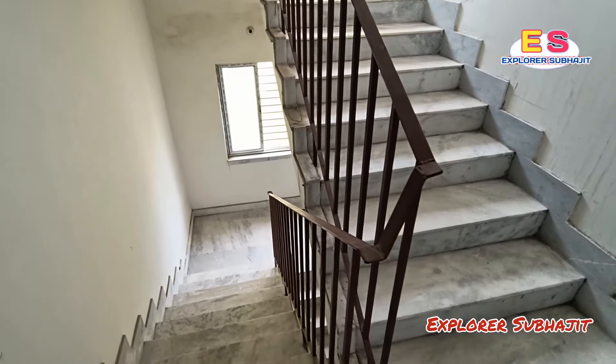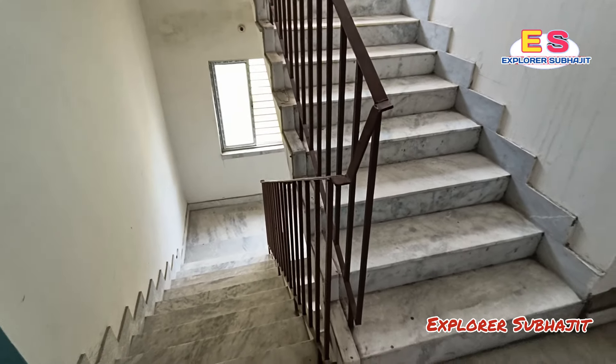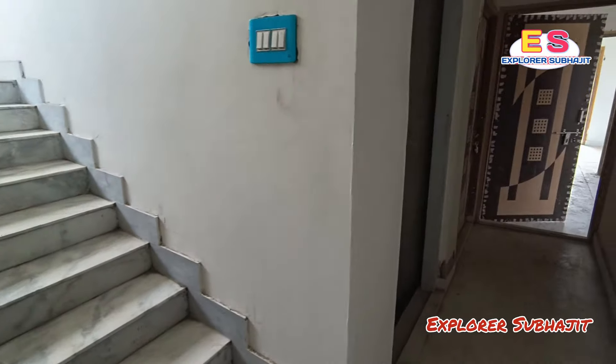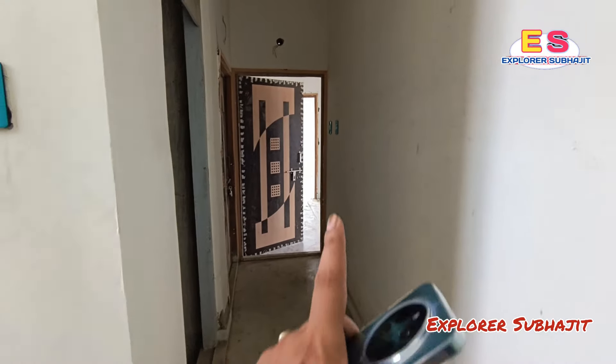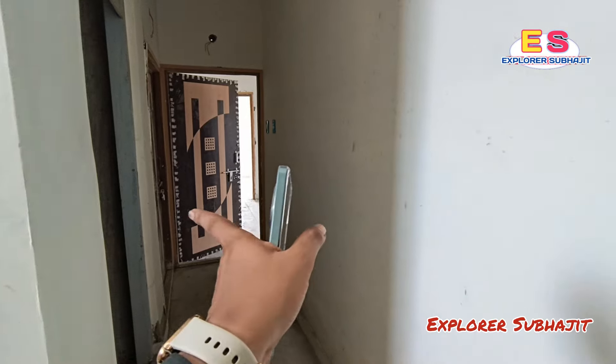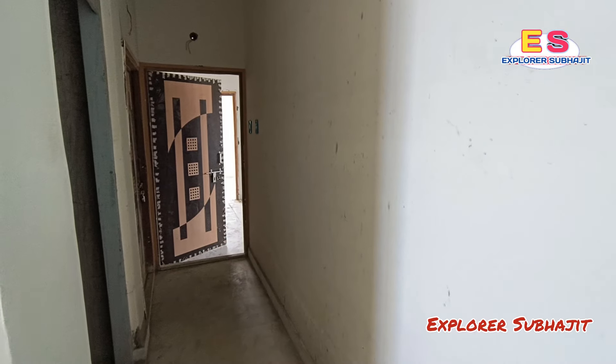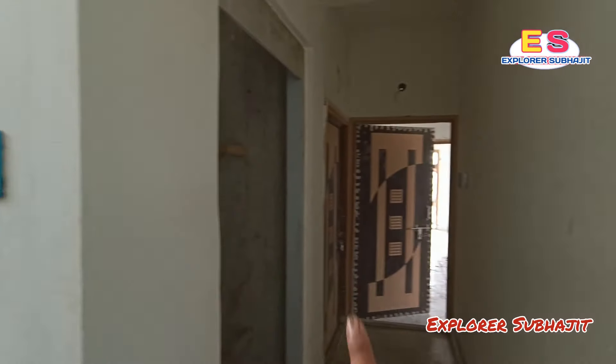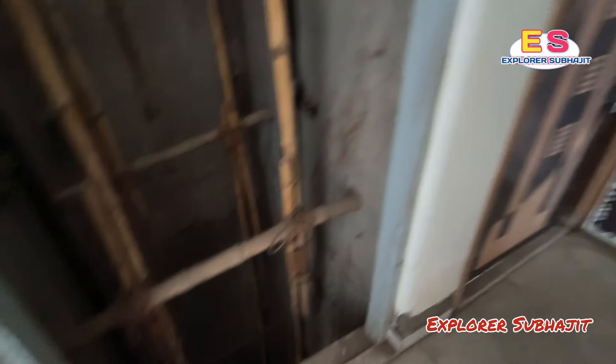This is the staircase. This is a fresh property, handed over just a few days ago. The building has flats available in 1 BHK and 2 BHK configurations. Flats on the 3rd and 4th floors are available. This is the lift area — the lift is on the same floor and can be installed.